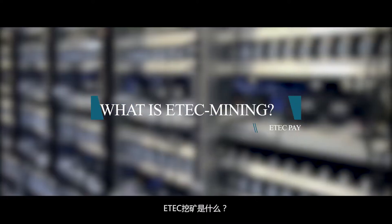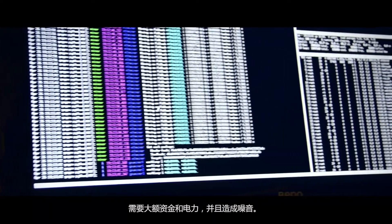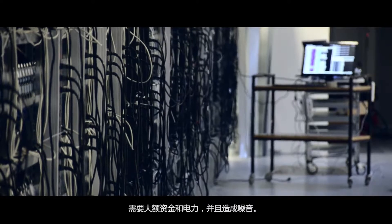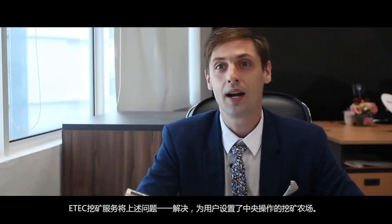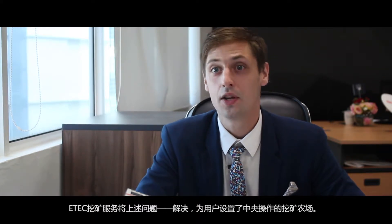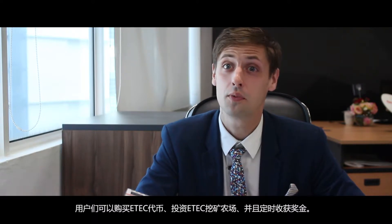Mining is a high-cost operation that needs a huge amount of money for the initial rig, consumes huge amounts of electricity, and is noisy. eTech Mining resolves all those problems by providing a centralized mining facility. You can invest in eTech Mining by purchasing eTech Coins and get rewarded.